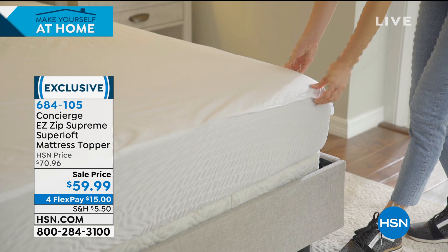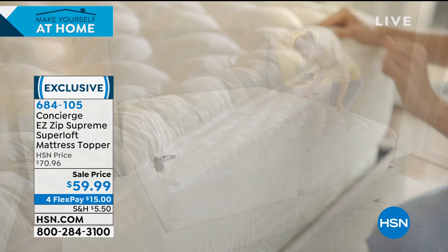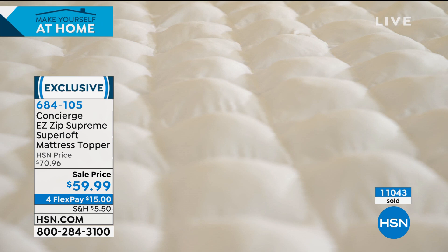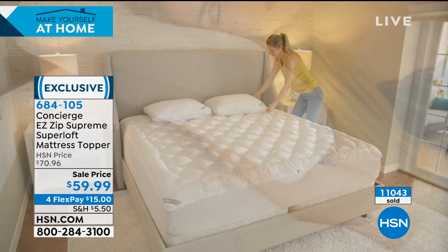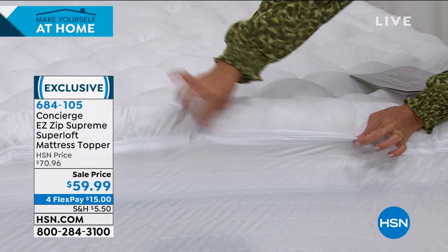This has been such a great sale the last few days — so good we've already started selling out of certain sizes. We now only have it available in Queen, King, and California King. No matter which size you choose, you get to take advantage of this wonderful price of $59.99. It has four Flex Payments, so $15 gets this home. You'll sleep better, sleep cooler, your bed will be cleaner, and your mattress is protected. Being Concierge Collection, you know it's an exclusive offer.